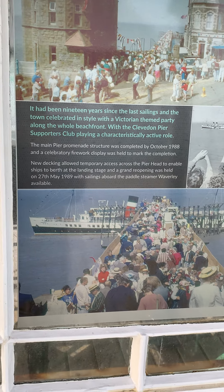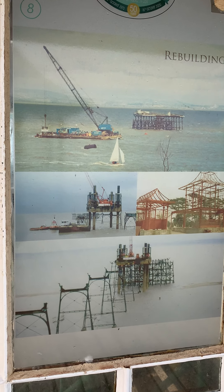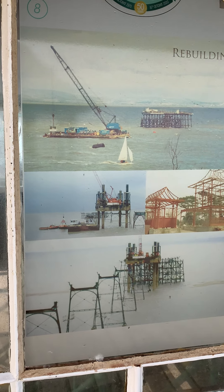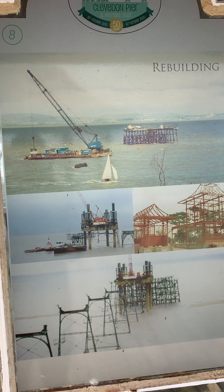The Balmoral ship would have gone down to the old pier in Weston, which is another debacle — it's currently derelict and the only pier in Britain built on an island. They haven't yet got back to rebuilding there.